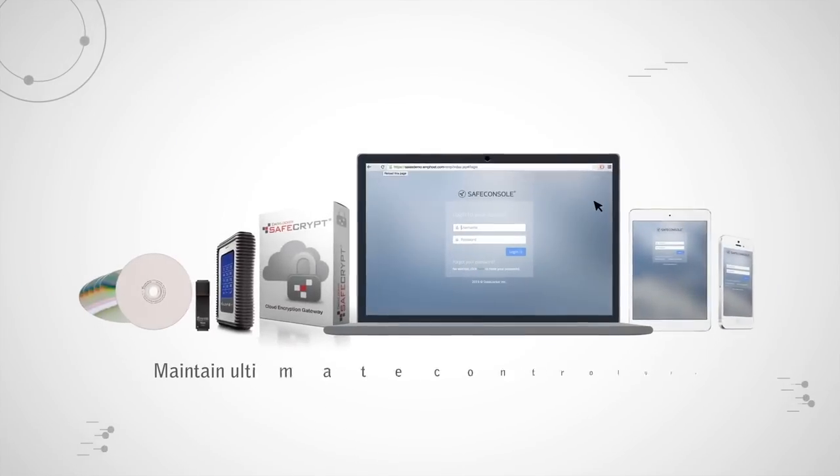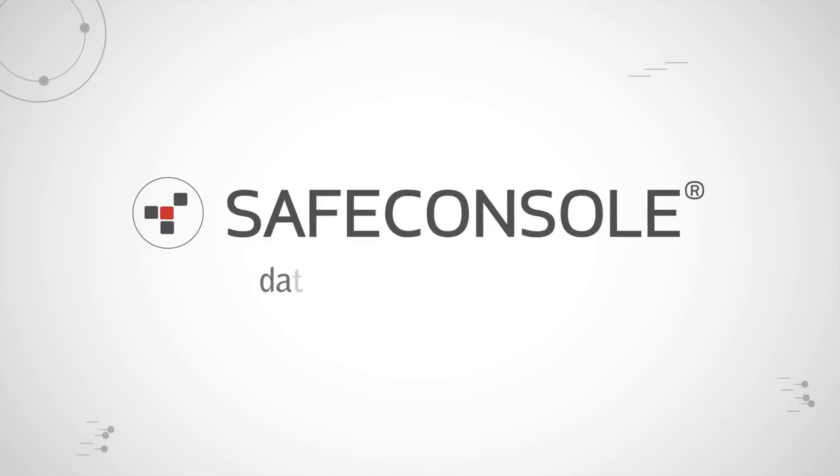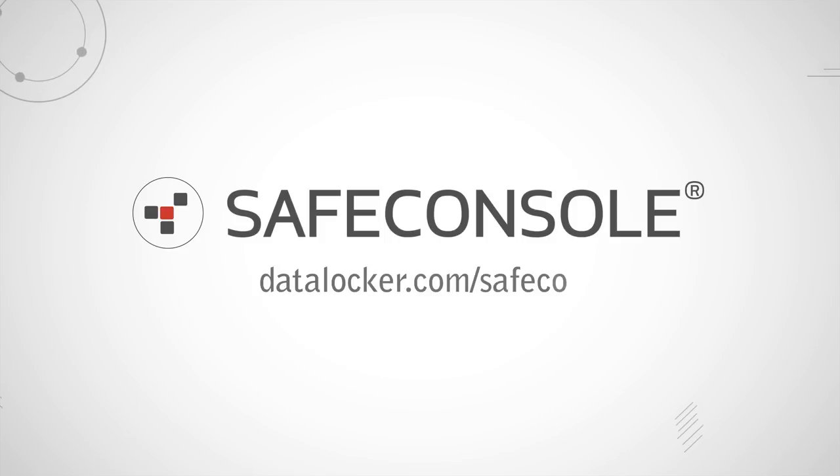Maintain ultimate control of your Datalocker products with Safe Console. For more information, go to datalocker.com/safeconsole.